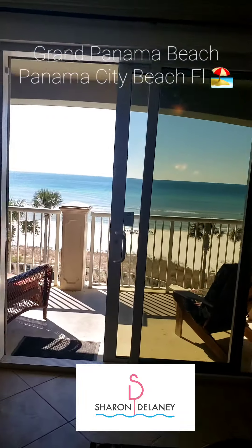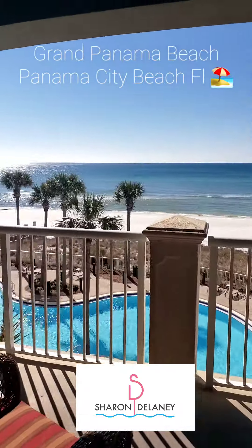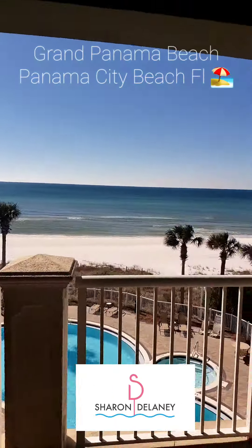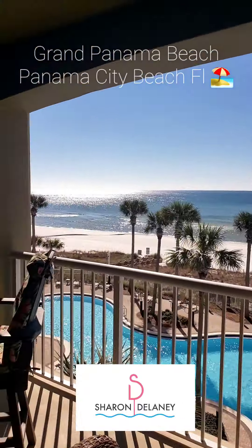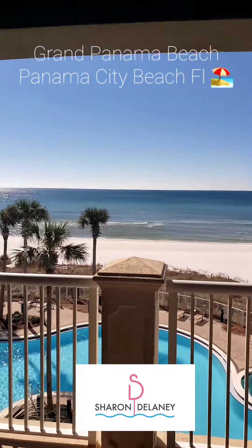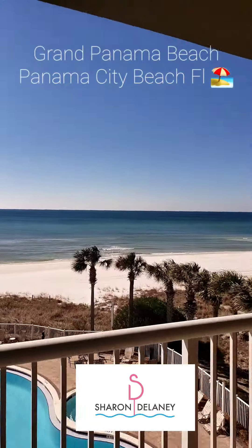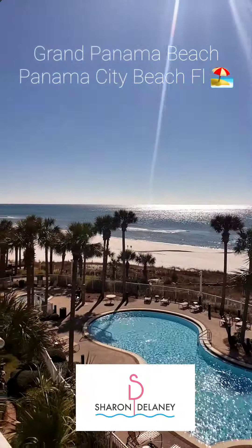I definitely have good insight as to the market and what rents and what doesn't rent. This building is very nice and very rentable for sure. If you have any questions, just give me a call at 850-867-6915. Sharon Delaney with Coldwell Banker — have a great day, thanks, bye!